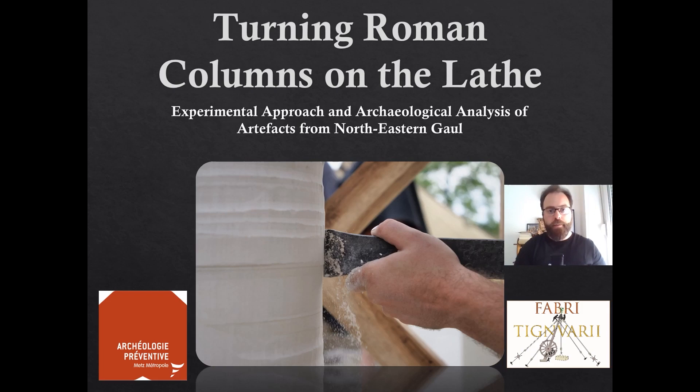Hello everyone, my name is Nicolas Rever. I'm a rescue archaeologist in Metz, northeastern France, and today we are going to talk about architectonic blocks which have been turned on the lathe. This paper will focus on the experimental reconstruction and use of a vertical lathe, based on traces on the architectural artifacts which are being studied in a budding project on northeastern Gaul.